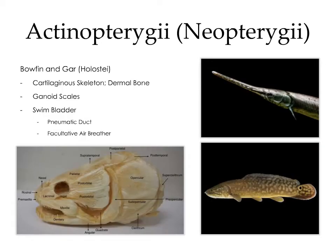Neopterygii is the largest group within the ray-finned fish, and it includes holostei and teleostei. Holostei includes the bowfin and the gar. These fish have cartilaginous skeletons but also have dermal bone. Many elements of the bony skull are recognizable as homologous to bones of the tetrapod skull, including the maxilla, the dentary, the parietal, and the temporal. They have ganoid scales and a swim bladder, which is modified for facultative air breathing and is connected to the esophagus via the pneumatic duct.